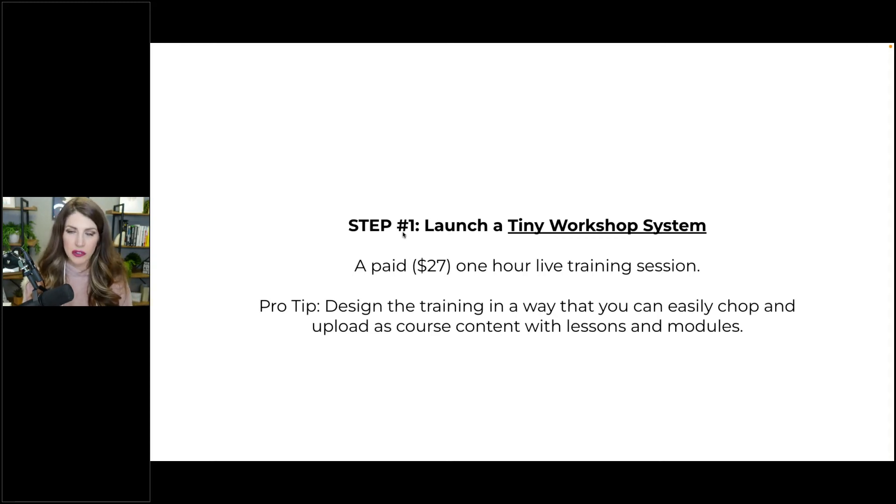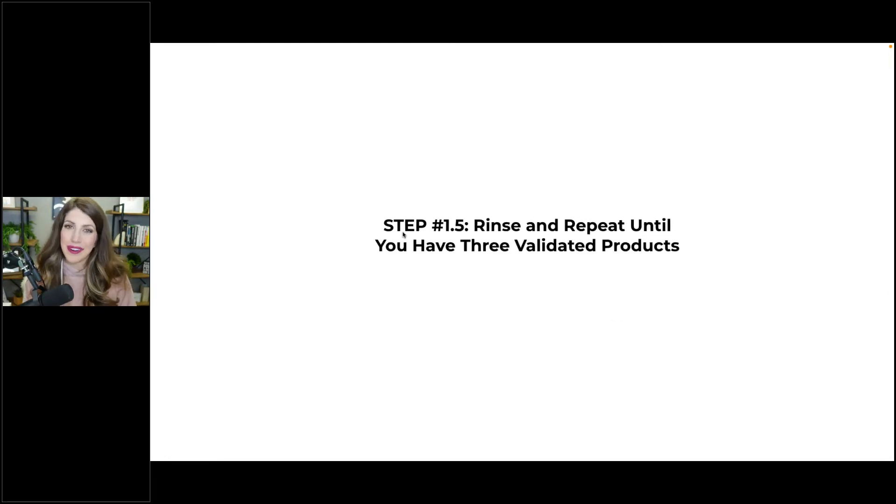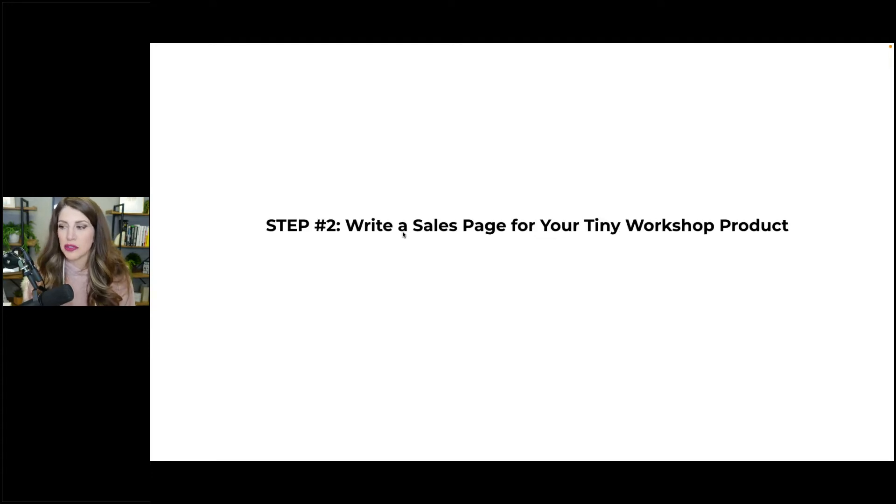Step one: design it in a way that you can easily chop and upload as a course — launch the tiny workshop system. Step one and a half: rinse and repeat until you have three different products. Step two: write a sales page for that tiny workshop and turn the workshop into a product.